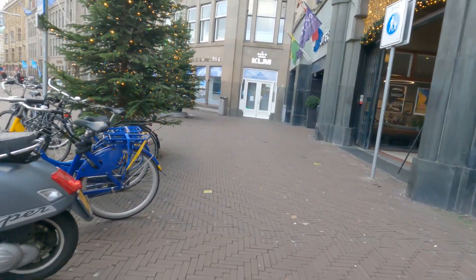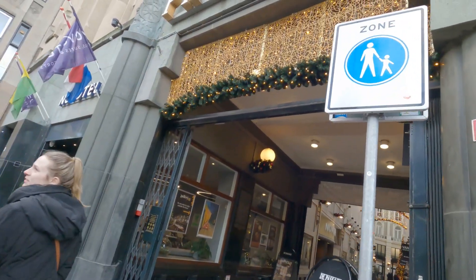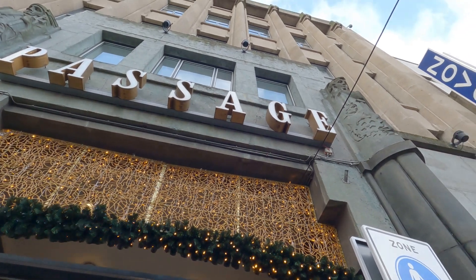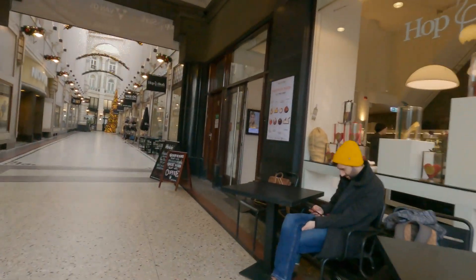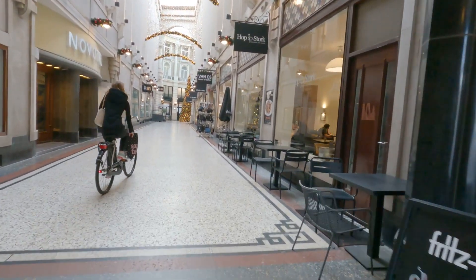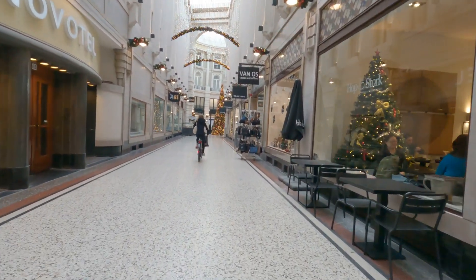We're going inside — this is an Art Deco building! Wow, it's empty for now. Loads of cafes and shops.